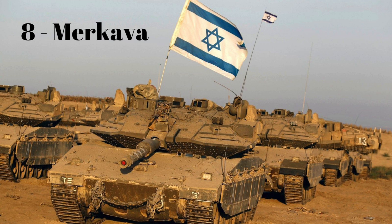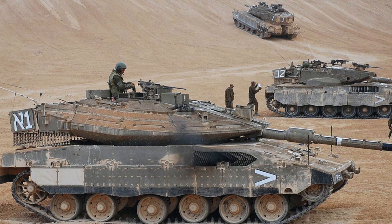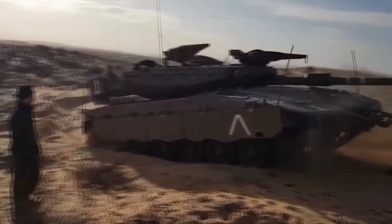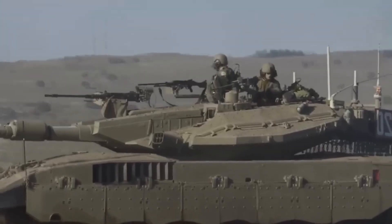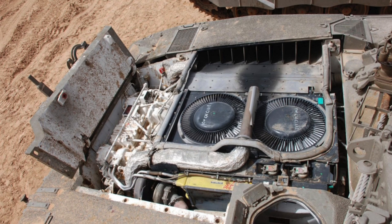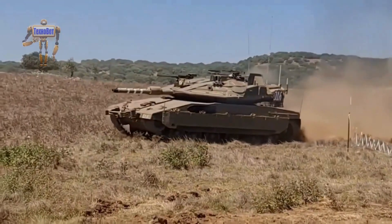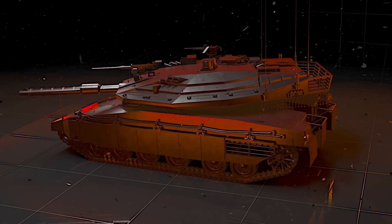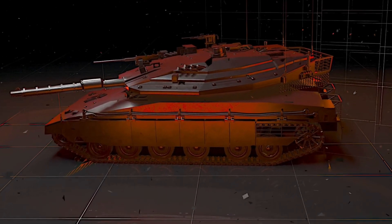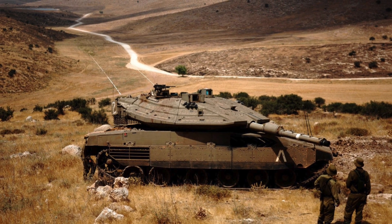Number 8: The Merkava is a tank utilized by the Israel Defense Forces, known for its significant firepower, armor protection, and mobility. It is equipped with a 120mm main gun that provides accurate fire with high penetration capability and can use various types of ammunition. The tank's steel and composite armor offer enhanced protection against ballistic projectiles, rockets, and mines.